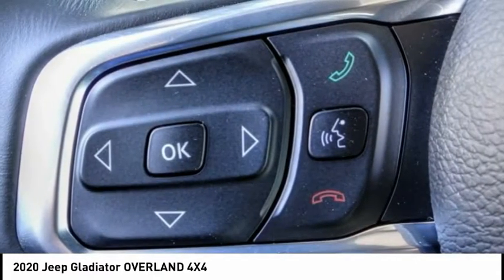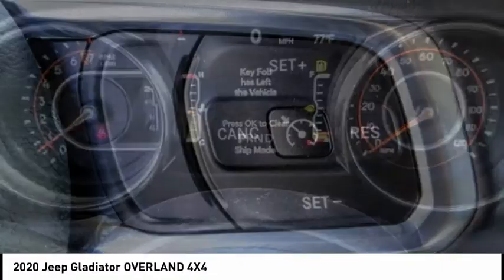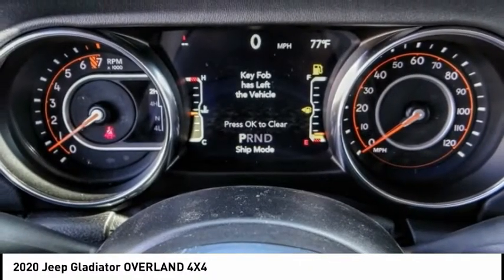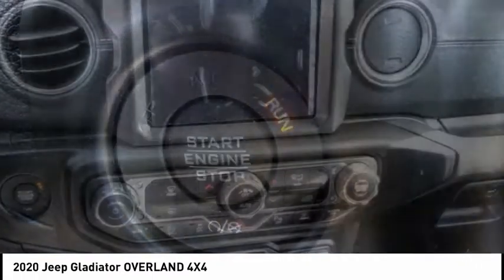This vehicle has less than 100 miles. Here are some of this vehicle's great options: electronic stability control, brake assist, traction control, remote keyless entry, fog lights, and speed control.